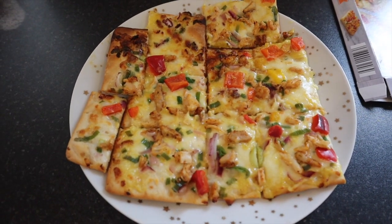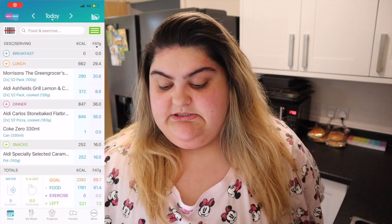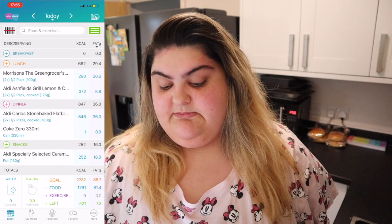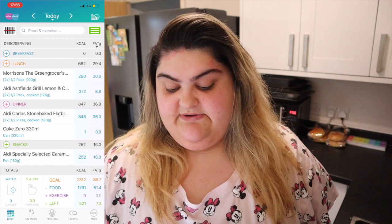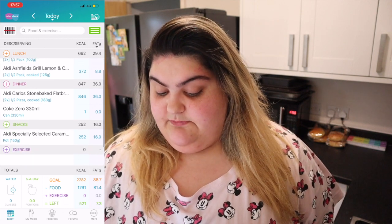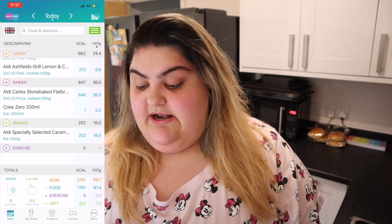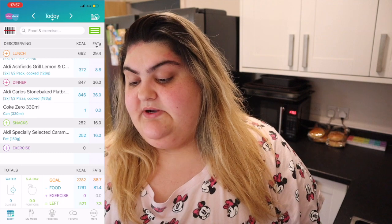That is going to be it for today's video. I've not long finished eating dinner — it was edible but it wasn't the best so I won't be buying it again. My lunch came up to 662 calories, my dinner came up to 847 calories, I did have a can of Coke Zero, and my snack was 252 calories. So I've used 1761 calories and I have 521 left. I won't be using that because I'm just not hungry — I did kind of force myself to eat that pizza.